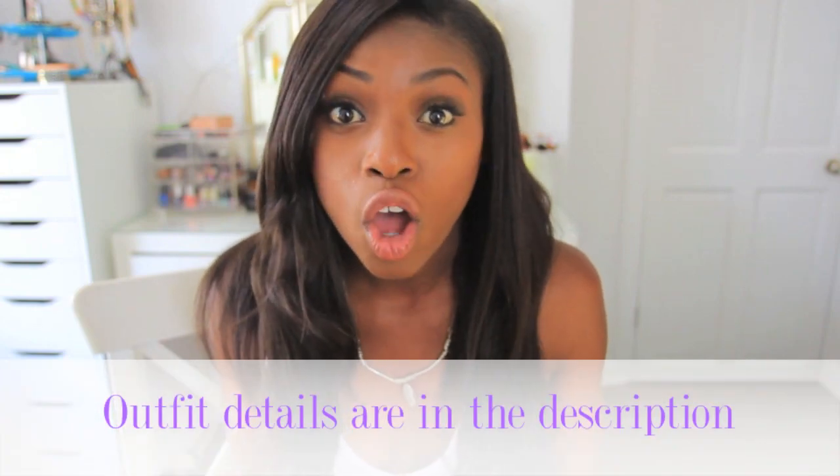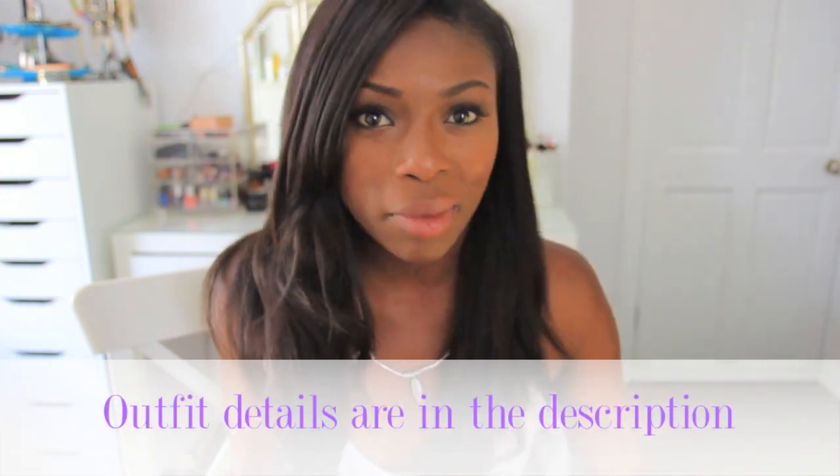Hey guys, I have another quick look! I'm just going to show you what I'm wearing today and give you a bit of details on my outfit, my hair, and all the makeup and all that kind of jazz.